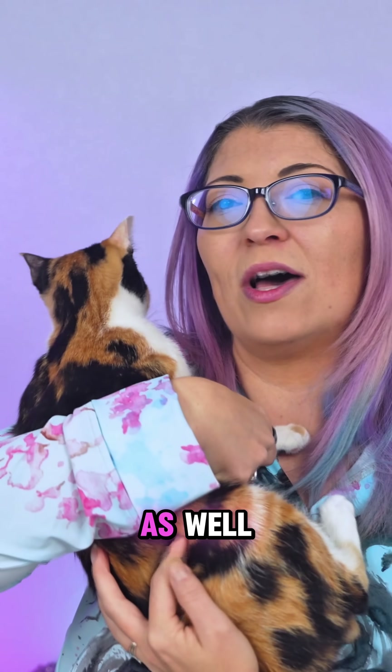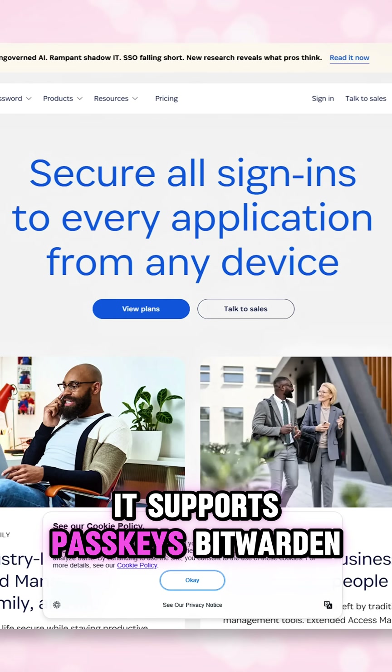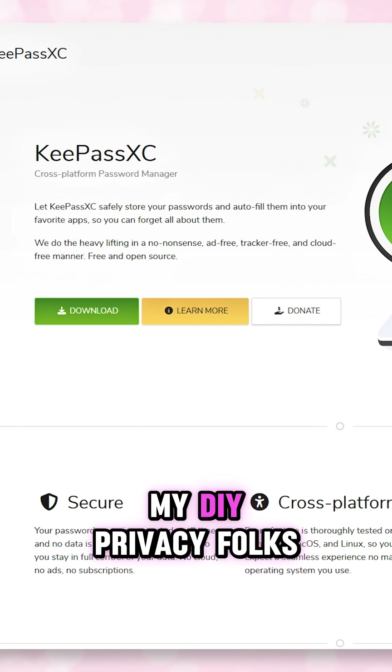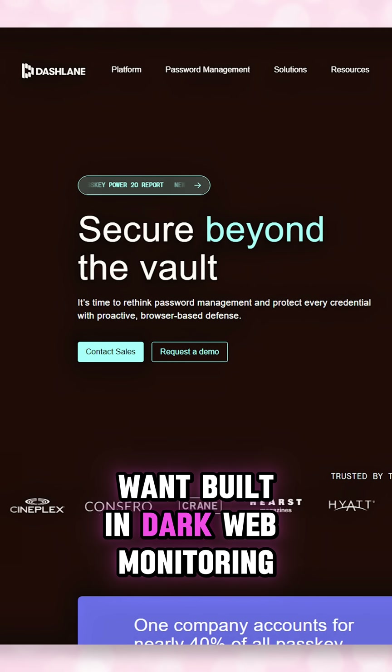There are a lot of great options. There's 1Password, which is super secure and supports passkeys. Bitwarden, which is open source and privacy-friendly. There's KeePass, totally offline for my DIY privacy folks. And there's Dashlane, which is great if you want built-in dark web monitoring.